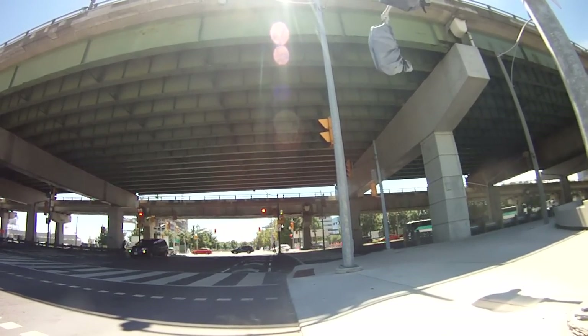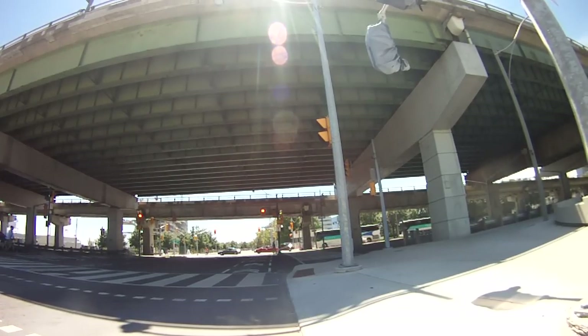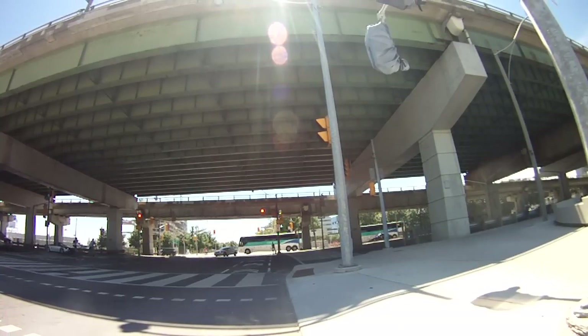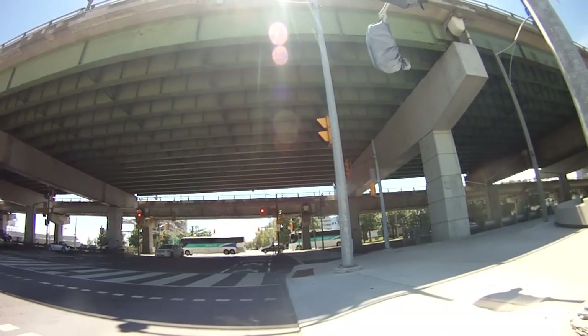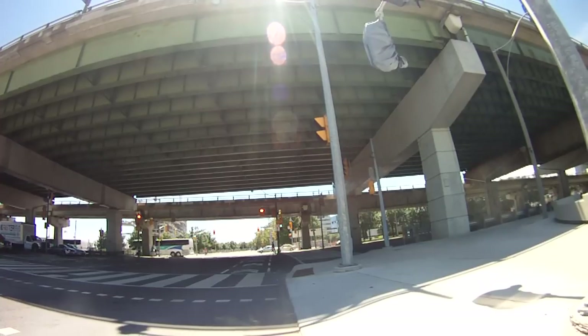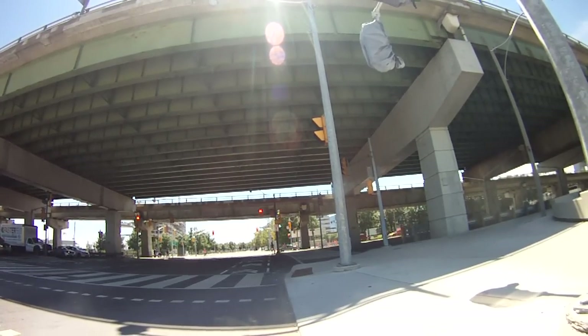Underneath the elevated highway is Lakeshore Boulevard — all these cars you see here are on Lakeshore Boulevard. This has always been a funny intersection because it's such a wide road that they let pedestrians go early before the cars. You can see there's a white walk signal ahead but the regular traffic lights are still red.